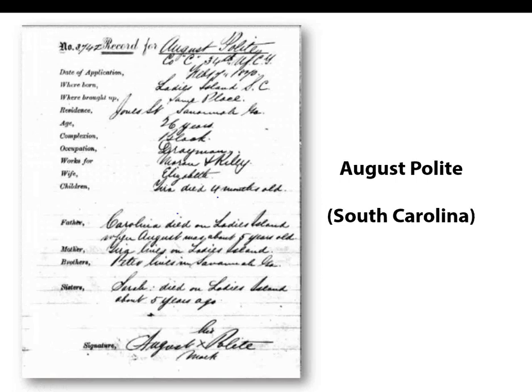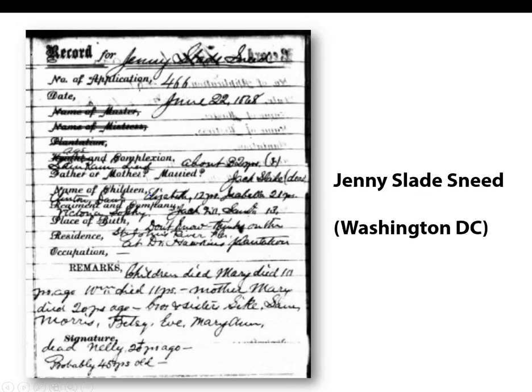Here's another interesting record from the Washington, D.C. branch for 1869. Austin Richard, age 31, opened an account on January 22, 1869. He was married with three children and worked as a farmer. His mother was alive and living in New Orleans, but his father died in the army. Another application from South Carolina dates from 1871. He was born at Ladies Island in Beaufort County, South Carolina, age 26 — married with only one child who died at age four months. His father died when he was five years old and his brother was a resident of Savannah, Georgia. A third example is an application for Jenny Slade Sneed filed in the Washington, D.C. branch in 1868 — she was 32 years of age, a widow with several children, and when asked where she was born, she answered that she didn't know, but thought it was on 'Dr. Hawkins's plantation in Florida.'